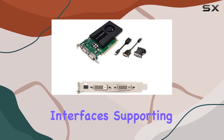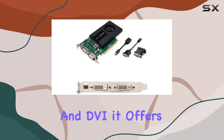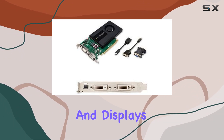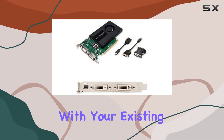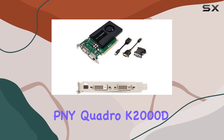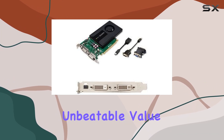Supporting both DisplayPort and DVI, it offers flexibility in connecting to a wide range of monitors and displays, ensuring compatibility with your existing setup. But what truly sets the PNY Quadro K2000D apart is its unbeatable value proposition.